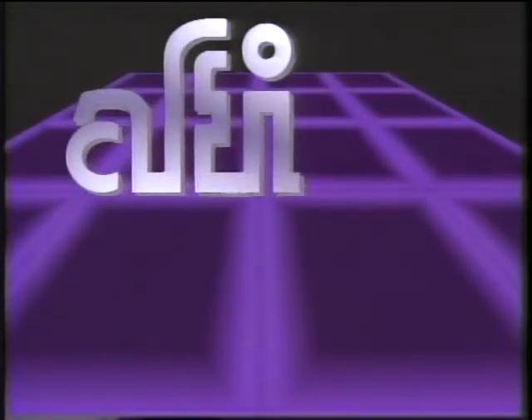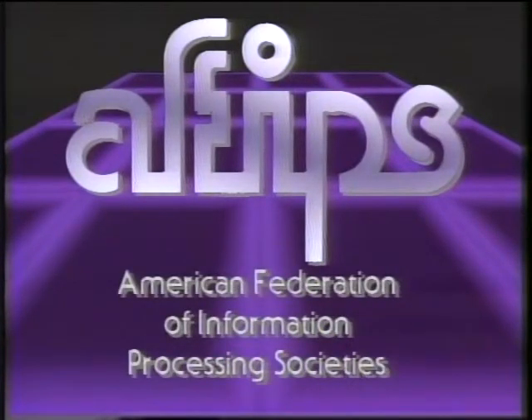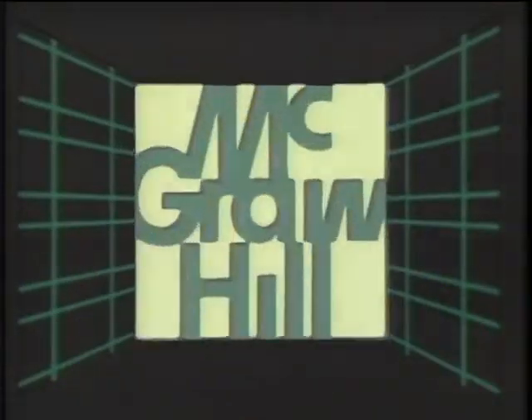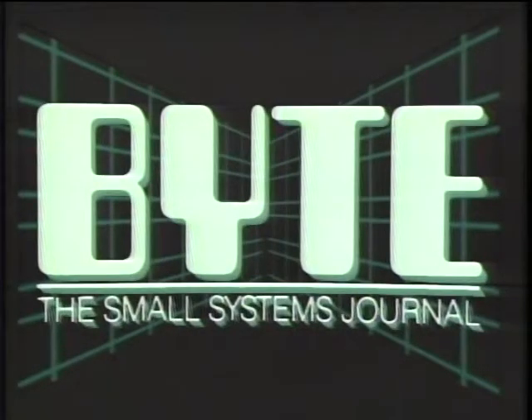The Computer Chronicles is made possible in part by grants from AFIPS, the American Federation of Information Processing Societies, a non-profit federation of 11 national societies for computer professionals. Additional funding is provided by McGraw-Hill, publishers of Byte — Byte's detailed technical articles on new hardware, software and languages cover the latest in microcomputer technology worldwide. Byte, the international standard.